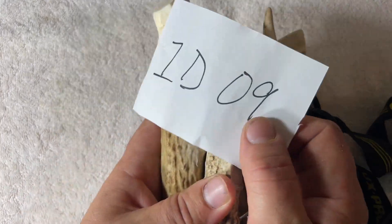That's the last one — item 1D09 is whitetail antler, and that's it.